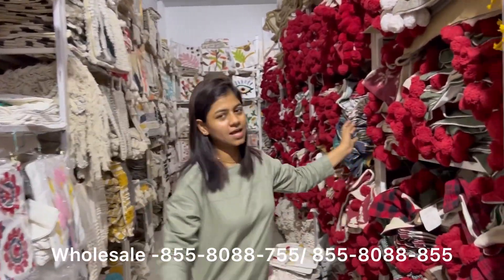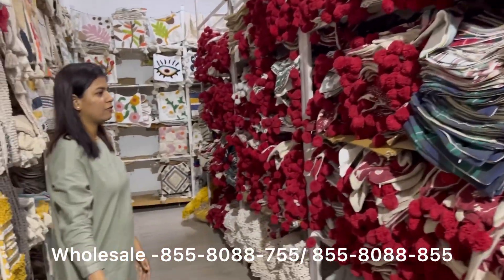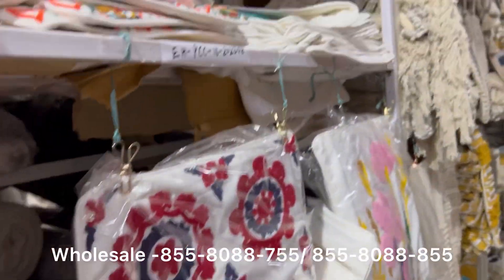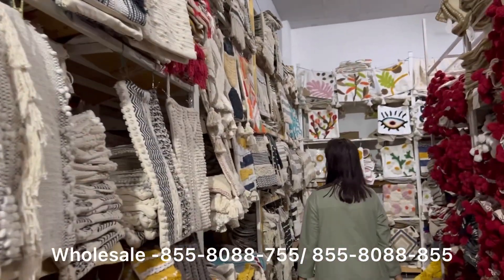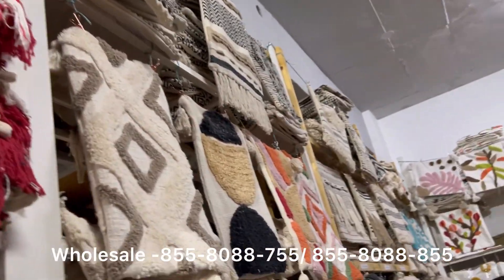This is our complete cushion covers section, and this is our Christmas stock section for the season. And this is our fresh collection segment — this is all our fresh collection.